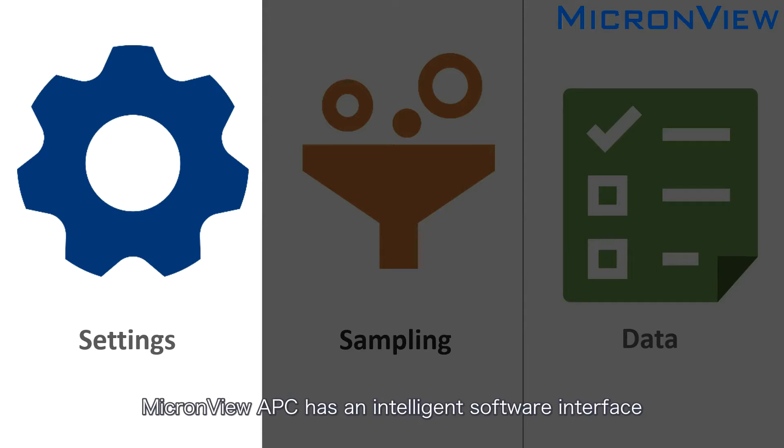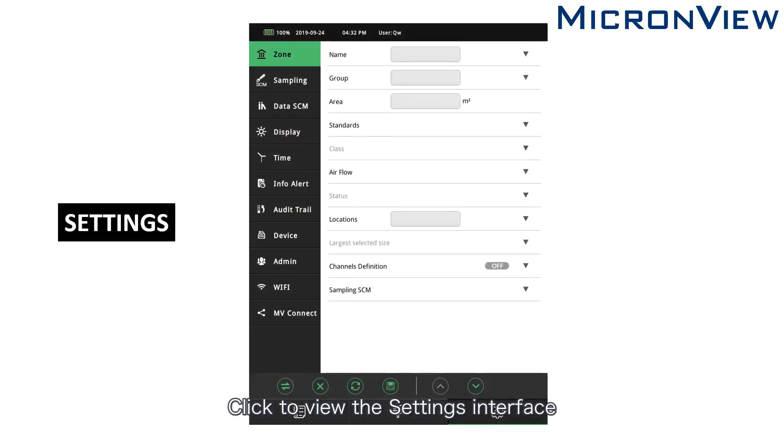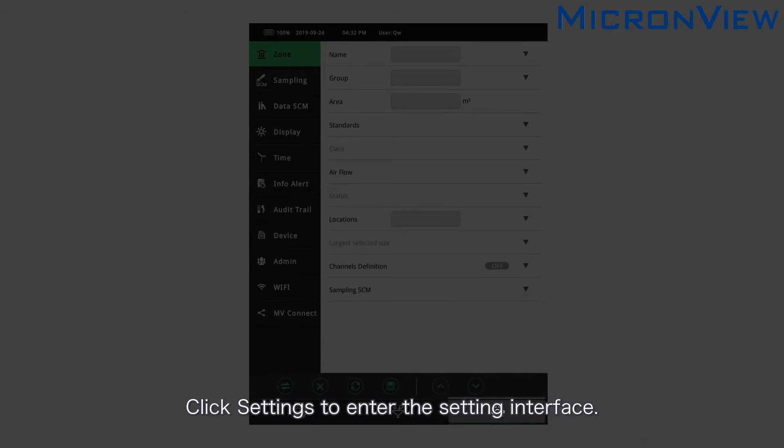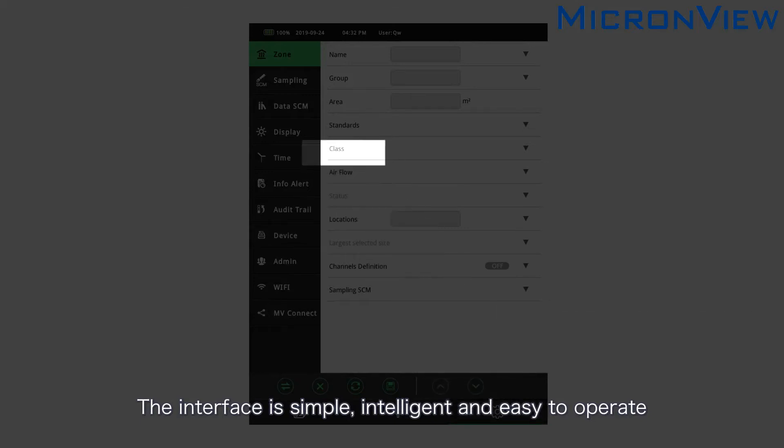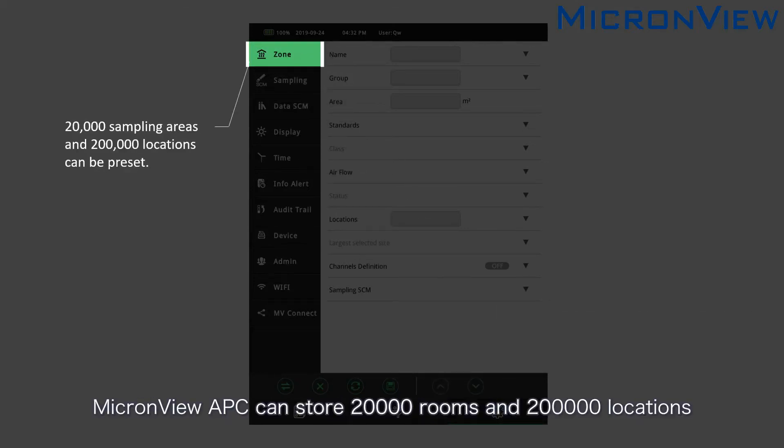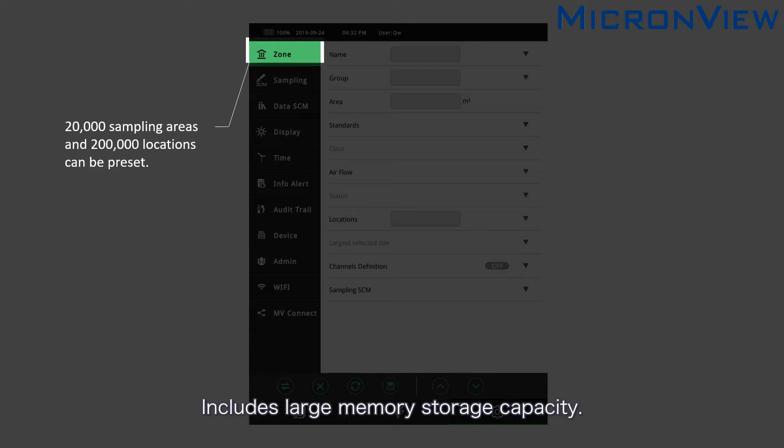MicronView APC has an intelligent software interface. The bottom of the screen is divided into three sections. Click settings to enter the setting interface — the interface is simple, intelligent, and easy to operate. MicronView APC can store 20,000 rooms and 200,000 locations, and includes large memory storage capacity.